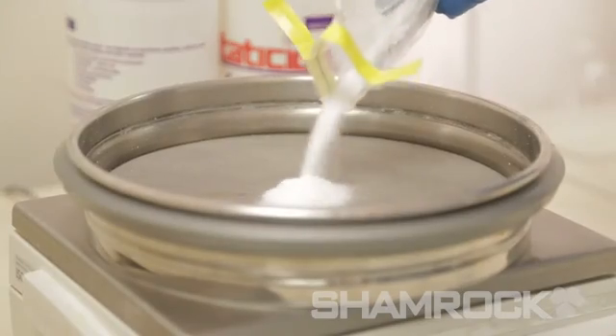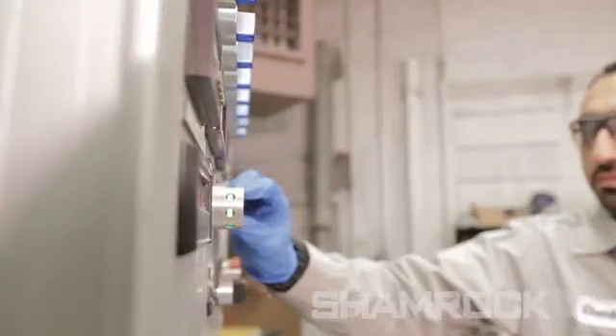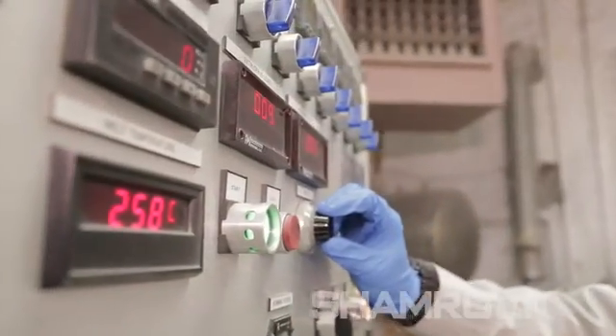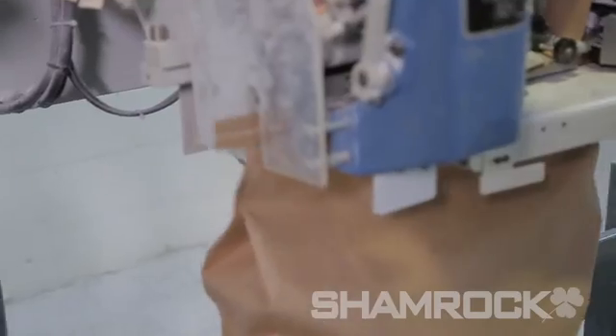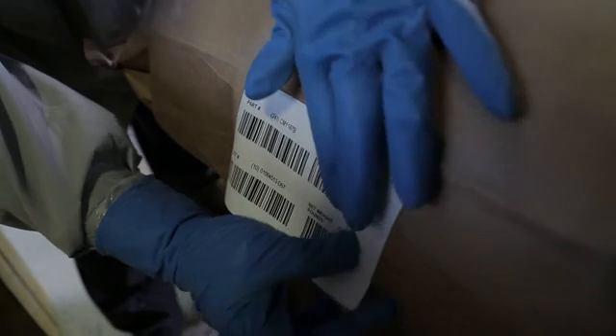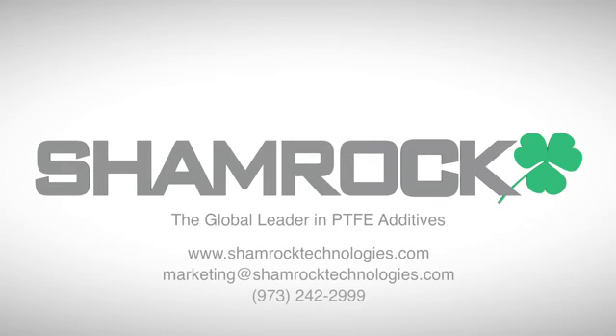The Shamrock brand, known to formulators everywhere, represents ongoing technical innovation, integrated process technologies, and the solid, reliable materials they use to improve their processes and products every day. So if your success depends on the amazing things that PTFE and specialty wax additives can do, please contact our product marketing center to see what we can do for you.